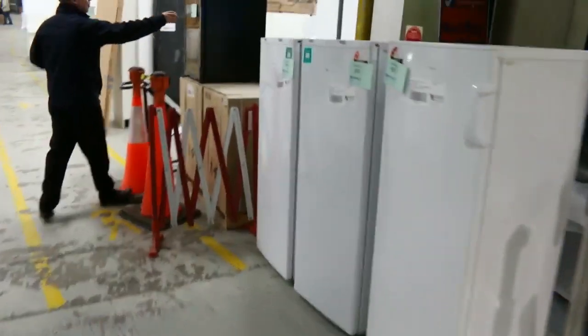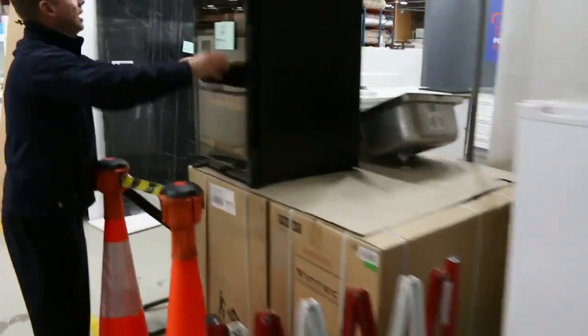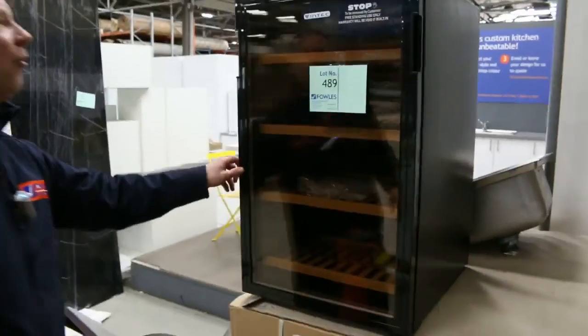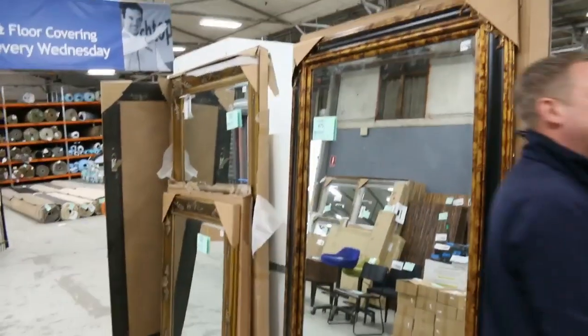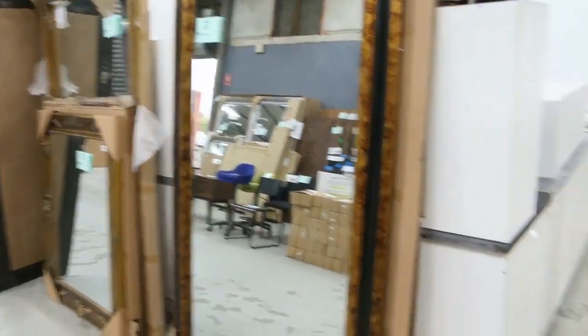Okay, let's have a look through the main lanes now. Coming through here we've got a couple of fridges and some beautiful Vintec wine fridges — looks like about four or five of those. Lots of mirrors, big full-size mirrors. You're looking at about the mid $200 mark for those big ones.